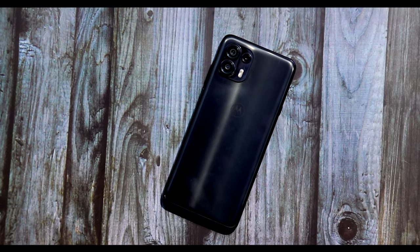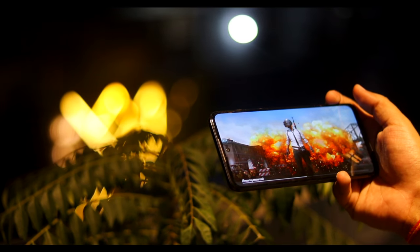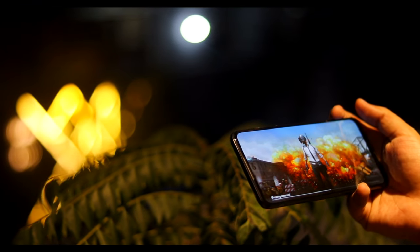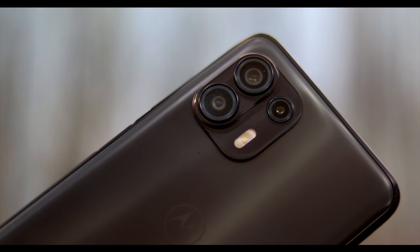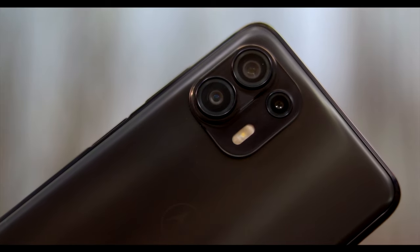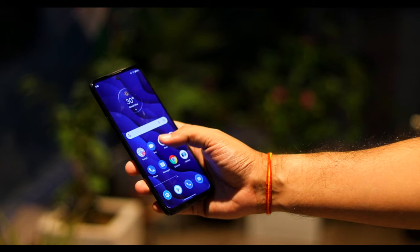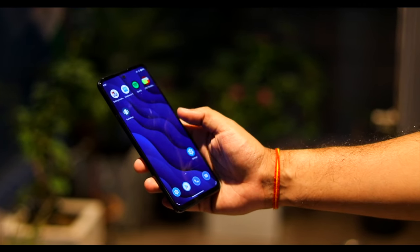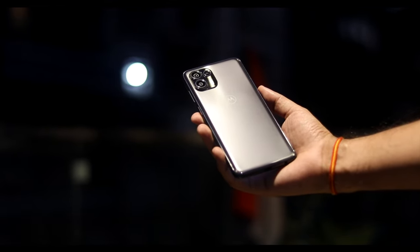Now let's quickly look at the specs of the H20 Fusion smartphone. The H20 Fusion also comes with 8GB of RAM and 128GB or 64GB of storage. It features a MediaTek Dimensity 800U processor, an octa-core 2.4GHz chip. The camera setup is 108MP plus 8MP plus 2MP, with a 32-megapixel selfie camera. The display is also 6.67 inches FHD+, but the battery here is a larger 5000mAh.